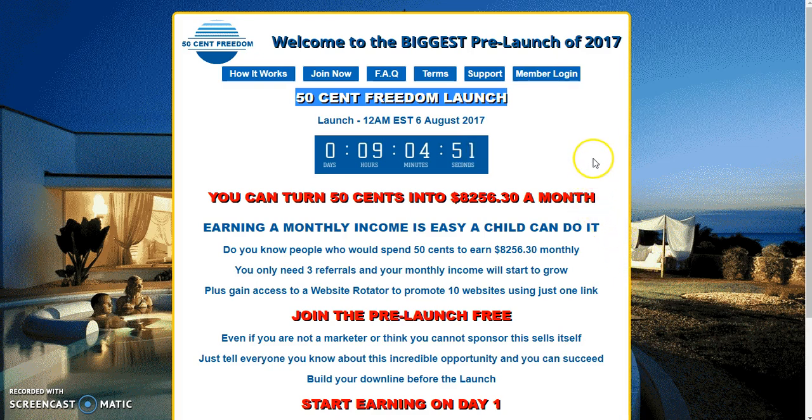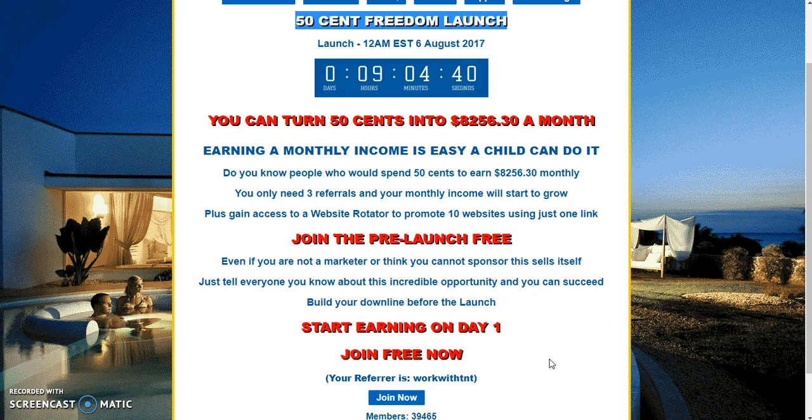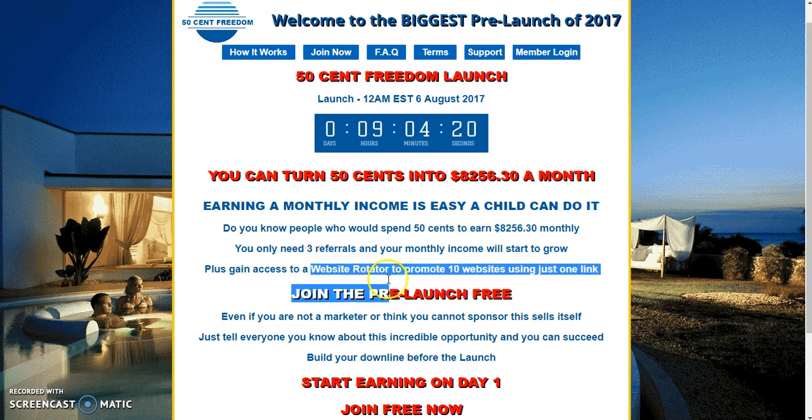It hasn't been a long time coming but it's been growing like crazy. When I jumped in there were 2,000 people; we're at 339,465 members strong. Within about 10 days we grew this far, because why? It's only 50 cents to earn eight thousand two hundred and fifty-six dollars and thirty cents monthly.